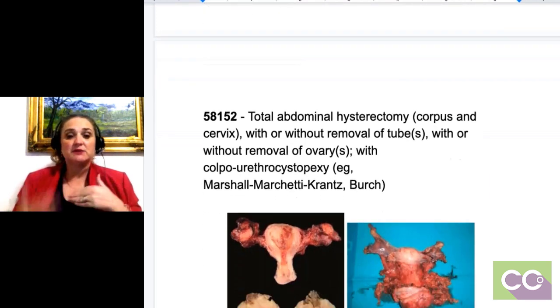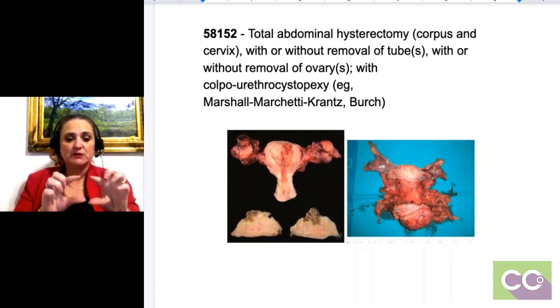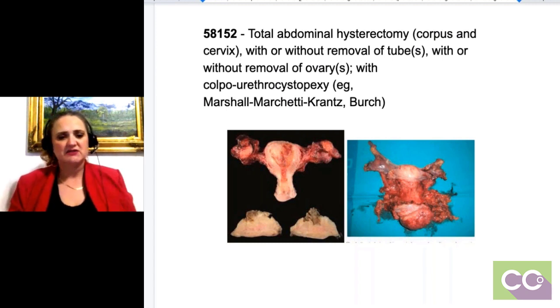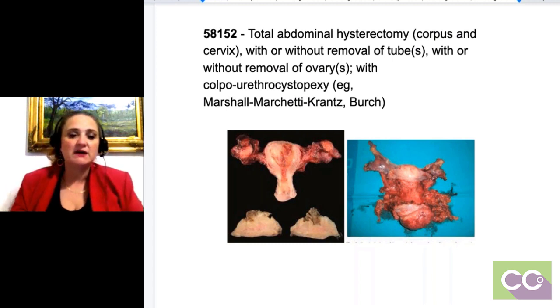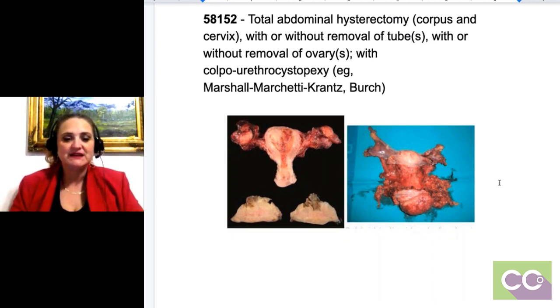Some people think you code them together and put a modifier on — no, you don't. If you do a total hysterectomy, meaning you're taking the corpus and the cervix and the fallopian tubes and everything, that's what it would look like. You're taking the uterus — that one picture shows the fallopian tubes, and I think that's part of the ovaries at the bottom that have been dissected.